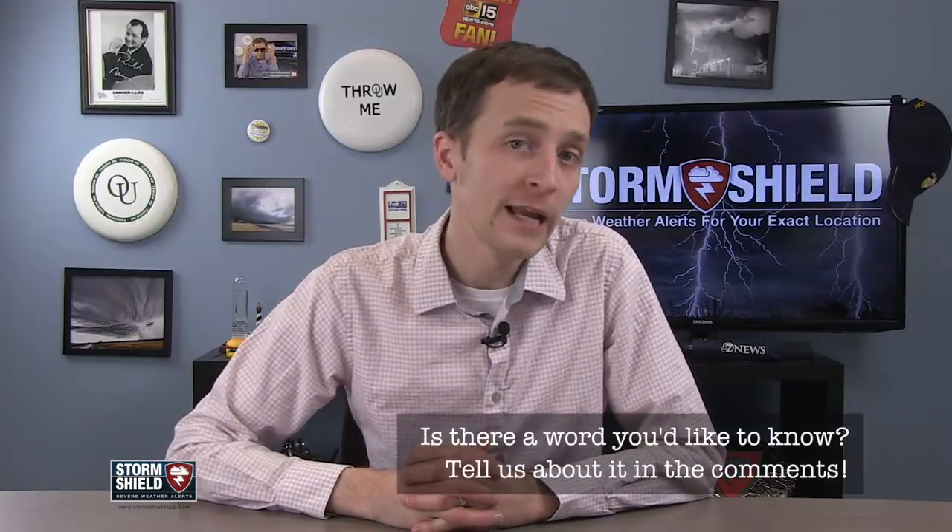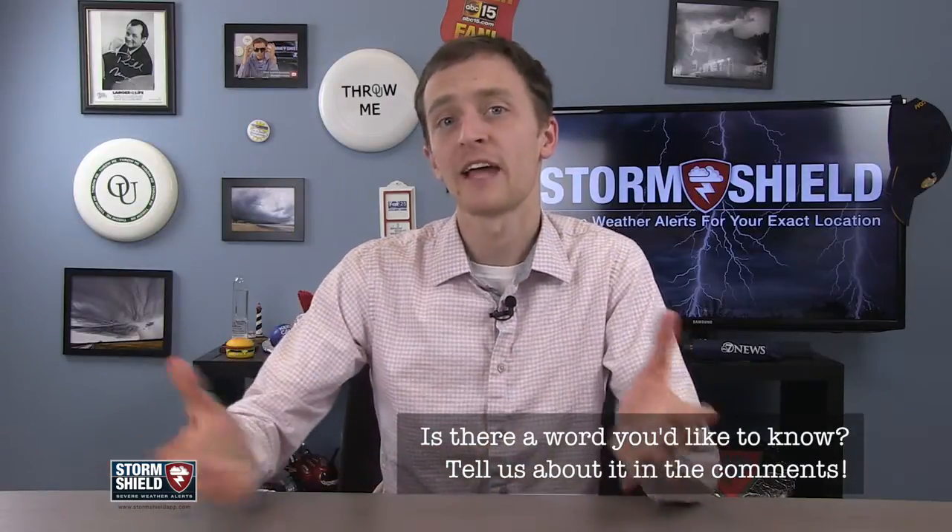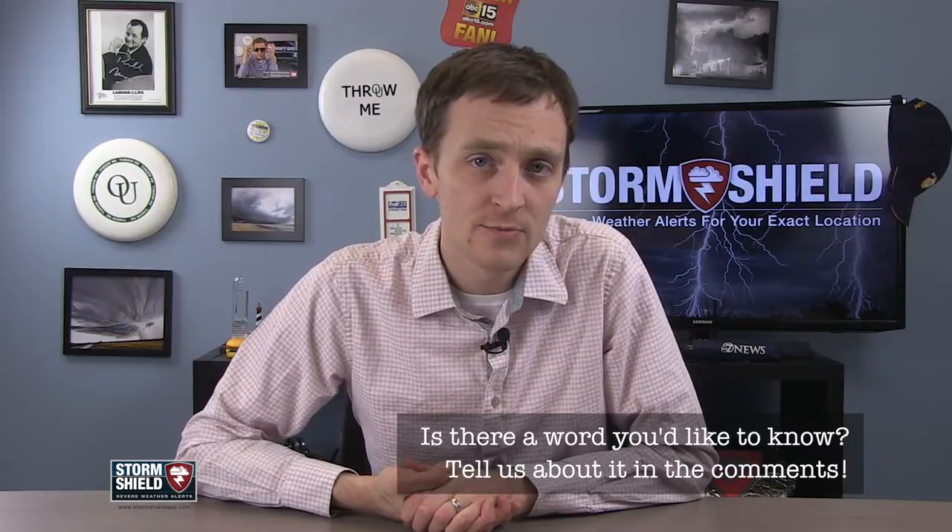If you've been doing any light reading in your weather textbooks, tell me about it in the comments below, tweet me, or send me a message on the Storm Shield Facebook page. As always, thank you for watching, please like the video, subscribe to our channel, I'll see you here in a week.